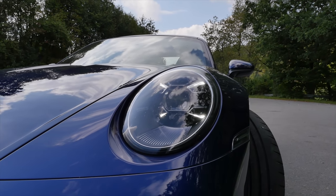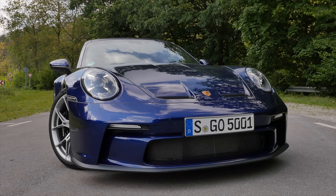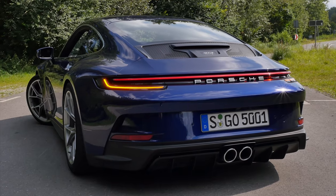LED lamps — or optionally the matrix LED — with an interesting four-dot daytime running light structure. The hazard lights and turning indicators are in the lower area, and the turning indicators in the rear look quite fancy as well.